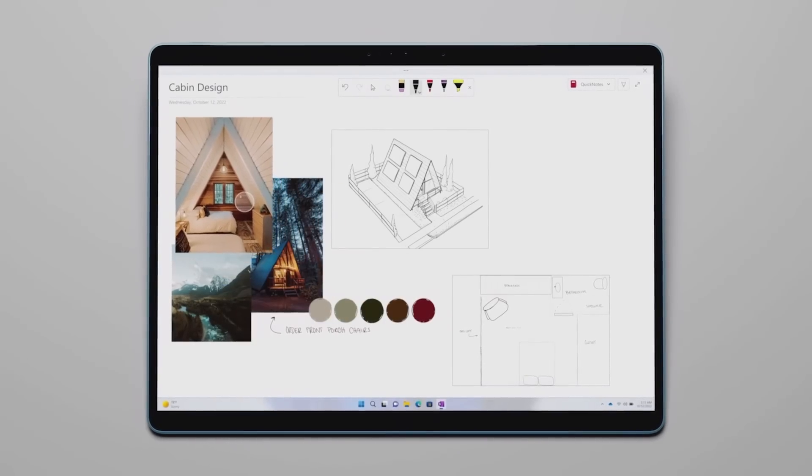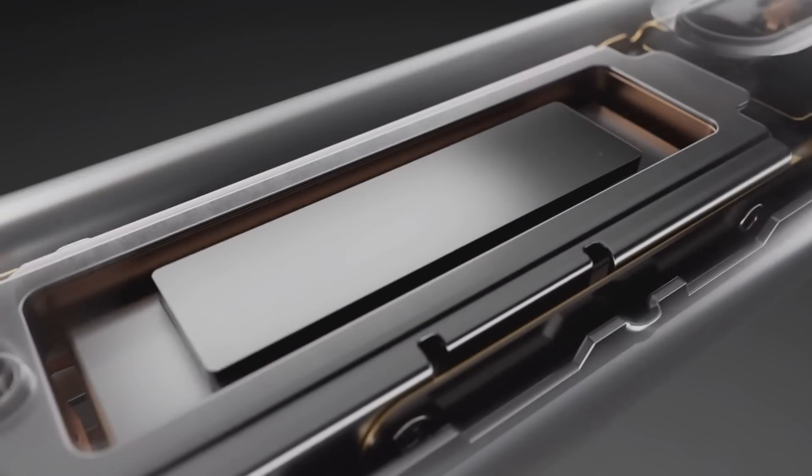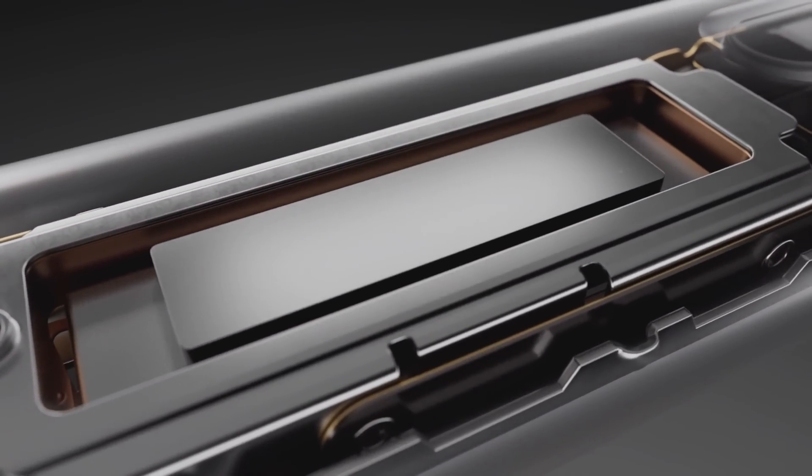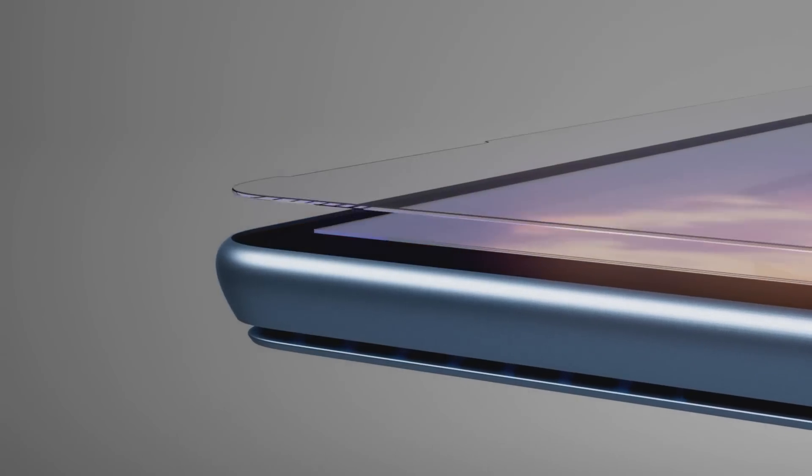You can sketch, drop in images, and take notes all in one place. The pen itself has a micro actuator inside so you get subtle friction as you write. And the display is fused with optical bonding so the ink flows out from the very tip of your pen.